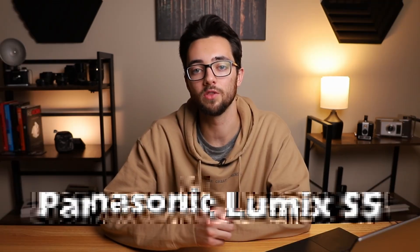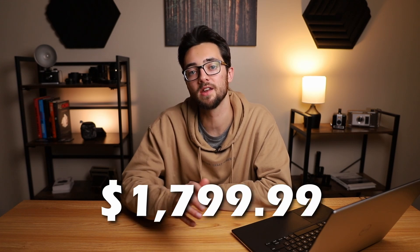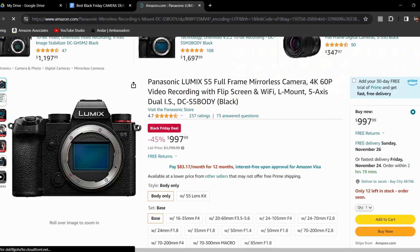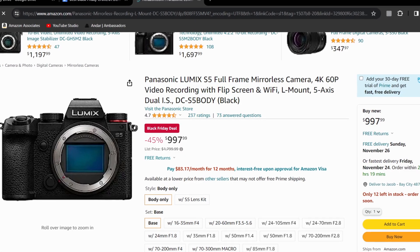Moving along, the next camera on the list is the Panasonic Lumix S5, and this deal is a big one — it's the biggest discount percentage on the list. This camera is normally priced at $1,799.99, but it's currently marked down to $997.99, making it 45% off. This camera features a full frame 24 megapixel sensor, can do 7 frames per second in photo mode, and for video it can shoot in 4K 24fps, 30fps, and full HD at 60fps. This deal is pretty hard to beat.